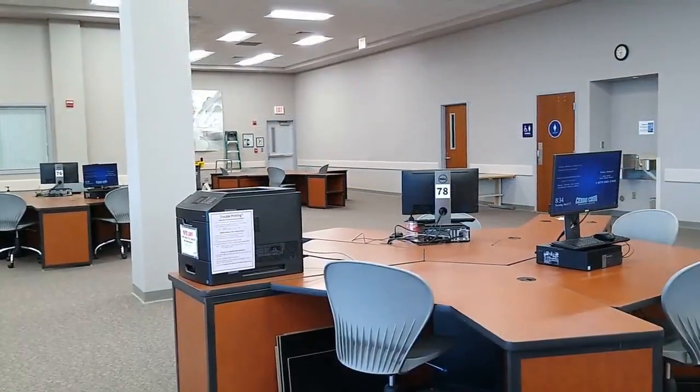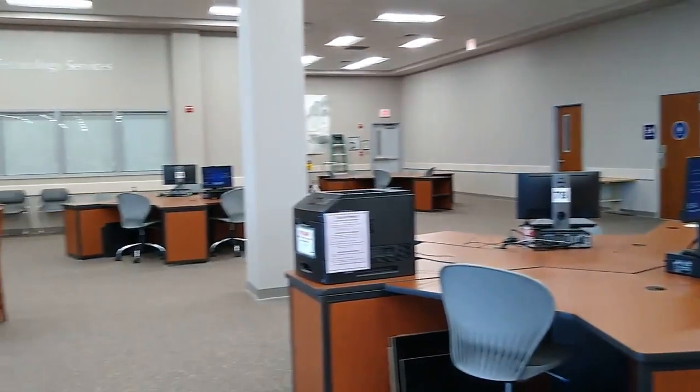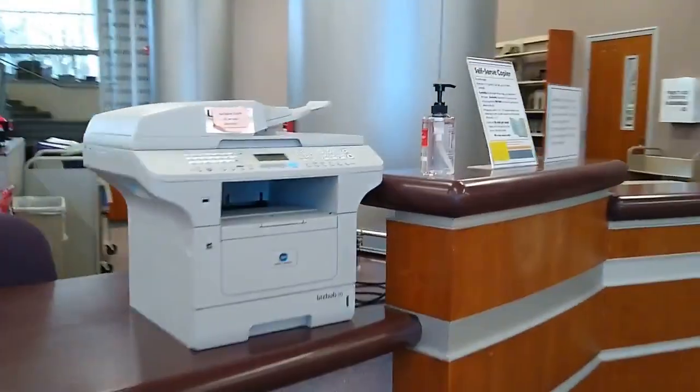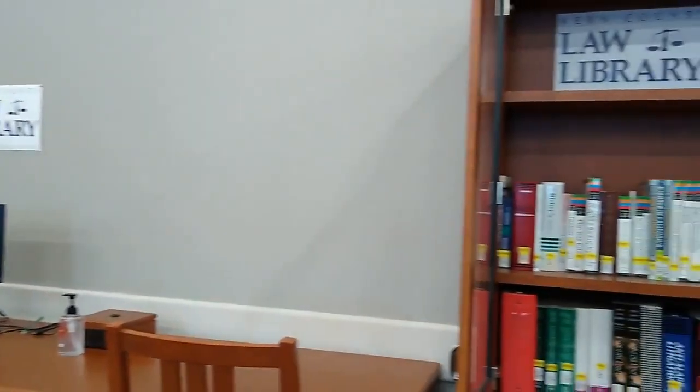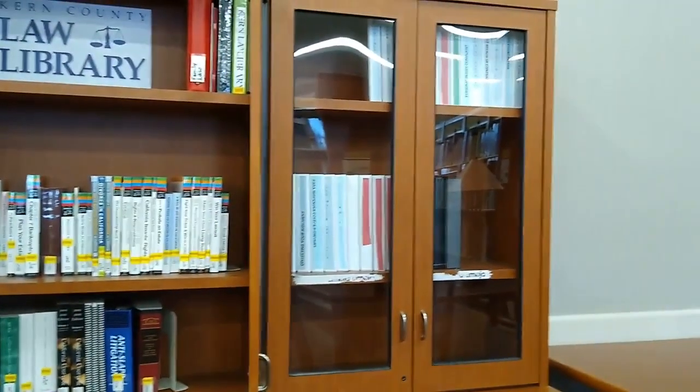We also have free Wi-Fi and desktop computers with printing capabilities at 10 cents a page. However, you will need a Cerro Coso printing account. Need to make photocopies? We have a self-serve copier as well. If you're interested in legal resources, we have a Kern County Law Library terminal with access to several legal databases and a small print collection.